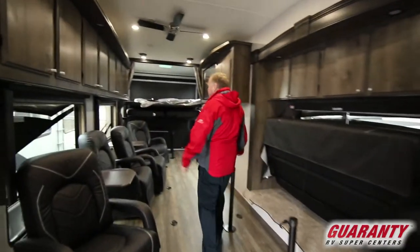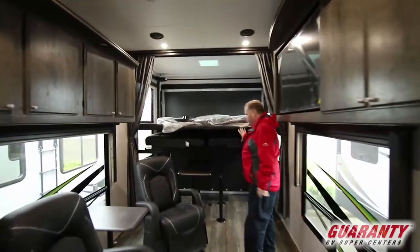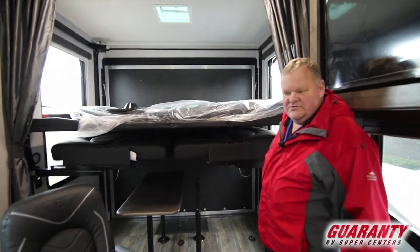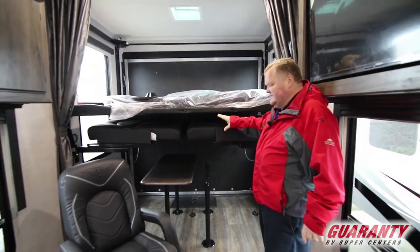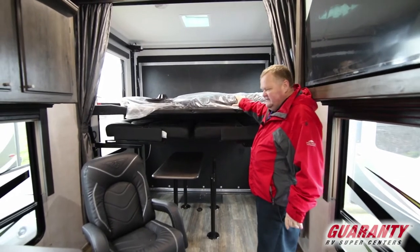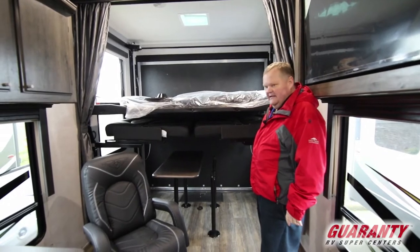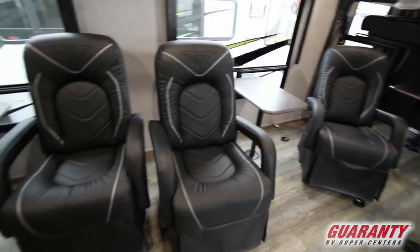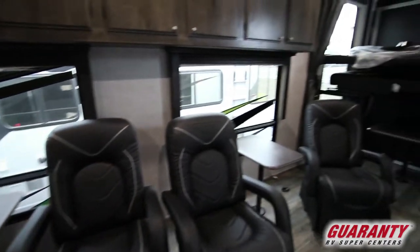We'll start here in the back and work our way forward. When these are up, there's lots of storage in here for your bikes or side-by-sides, with lots of tie-downs. This folds down and becomes a double dinette and then another bed, so there's lots of space to put people at nighttime. We have four beautiful rockers — super comfortable. You have to sit in one to believe it, so come on out and have a sit.